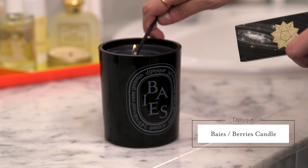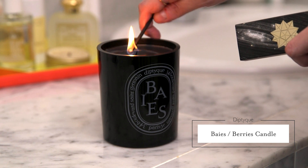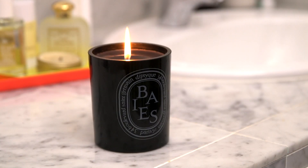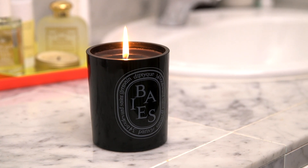Before I get into the shower I always like to light a candle. My favorite right now is the Diptyque candle in the scent Baies — I hope I'm saying that correctly. I love that when I get out and open the shower door, it's usually really steamy and it smells like roses and black currant, which for me is not super sweet. It's really fresh smelling and it's just the nicest aroma to be greeted with when you get out of a nice long shower.